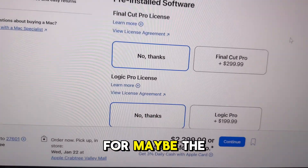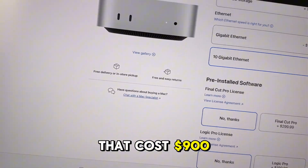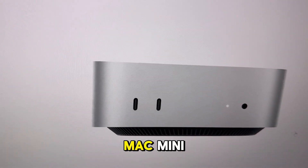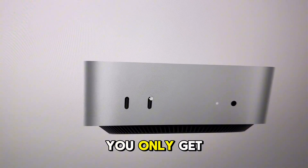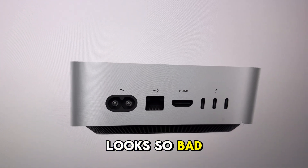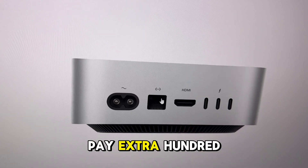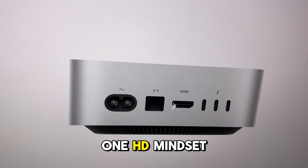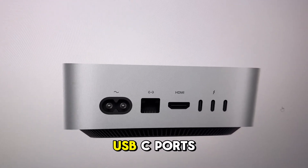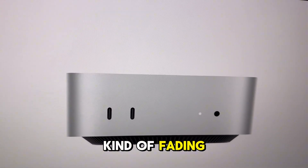You're paying $2,300 for maybe the same thing you're getting with the Geekum at $989. The ports on the Mac Mini are also fewer — on the front you only get two USB-C ports. On the back you get power, ethernet (which you had to pay extra for), one HDMI instead of two, three USB-C ports, and zero full-size USB ports.